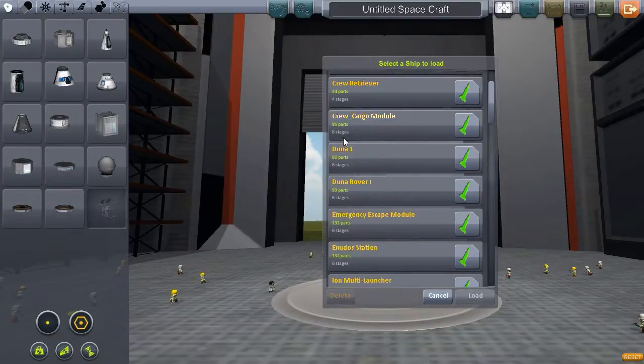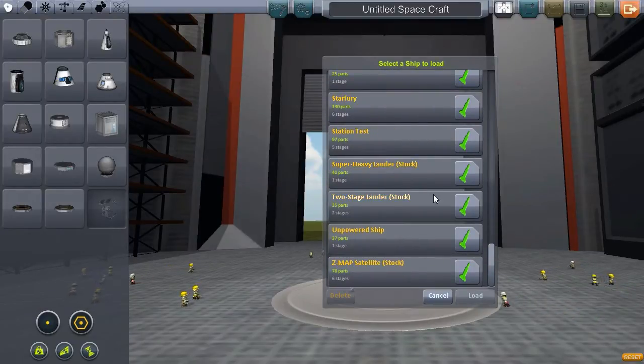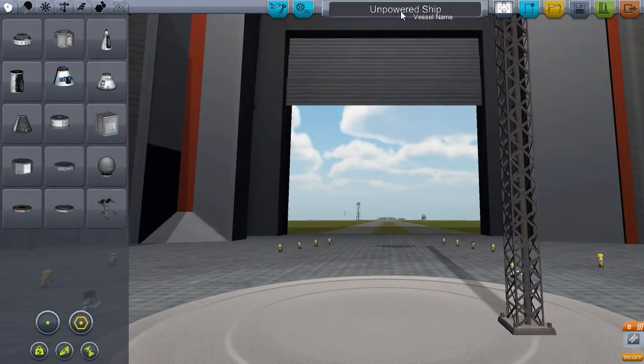For ages I've been seeing posts on the Kerbal Space Program forums and the subreddit about ships that people have made that have no engines and yet still manage to fly somehow. And while I've never tried to do this myself, I built this — the simply named Unpowered Ship.